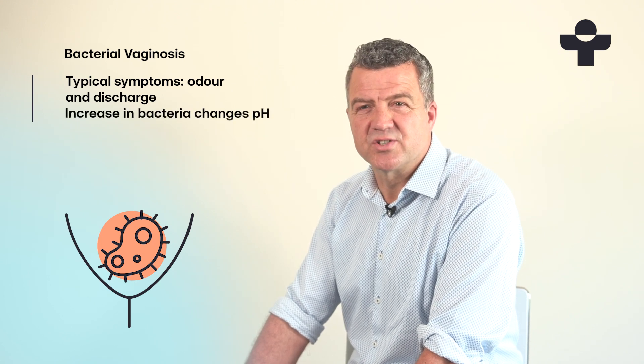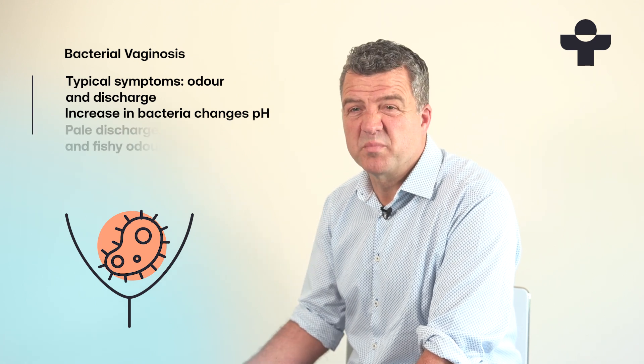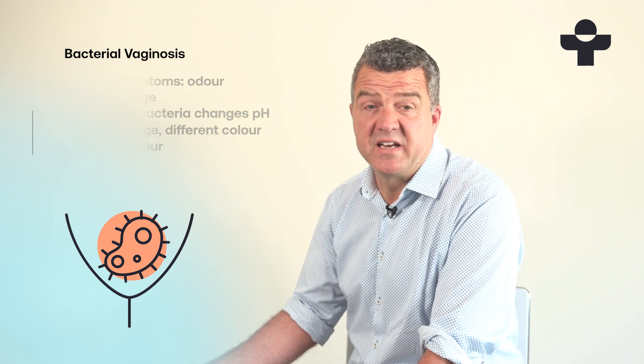This can cause a pale discharge with different texture and consistency. Its colour can be white, pink or greyish, and it can have a strong fish-like smell, but only around half of women with BV get any symptoms.